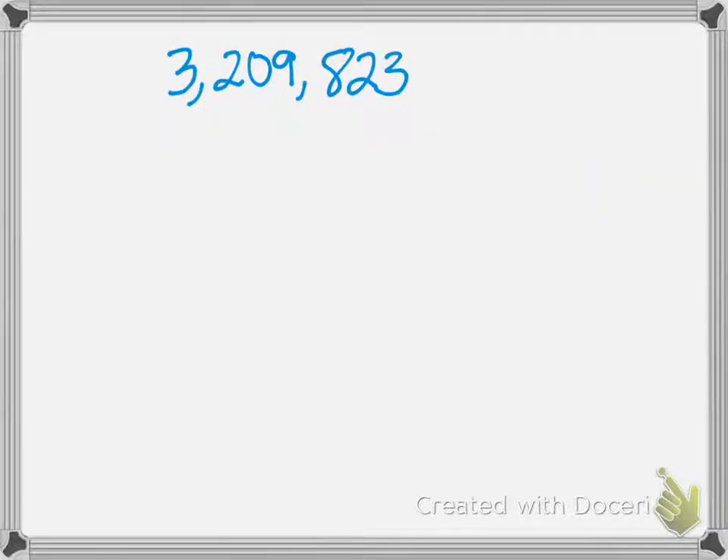Here's another one. This is a bit bigger — we have three families represented: the ones family, the thousands family, and the millions family. When we get to the first comma we'll say millions, and when we get to the second comma we'll say thousands. So we simply read what we see in each family: three million, two hundred nine thousand, eight hundred twenty-three.